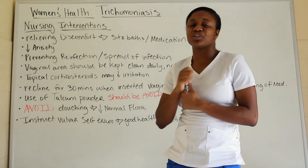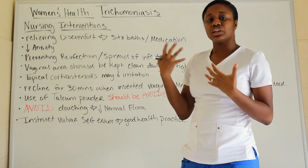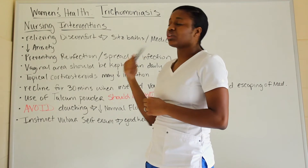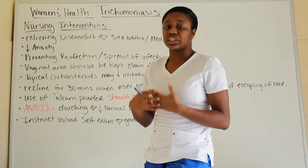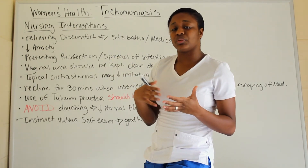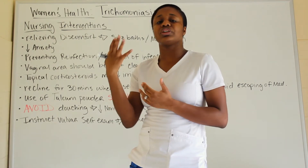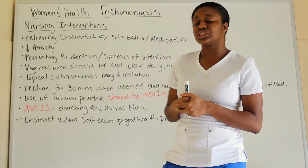Now for nursing interventions for trichomonas. You want to relieve discomfort, which can be done with a sitz bath or pain medication. You also want to reduce anxiety by informing the patient about the infection and that it can be treated with antibiotics — sometimes just hearing that alone helps. Also discuss ways to prevent reinfection, which can further help with their anxiety.